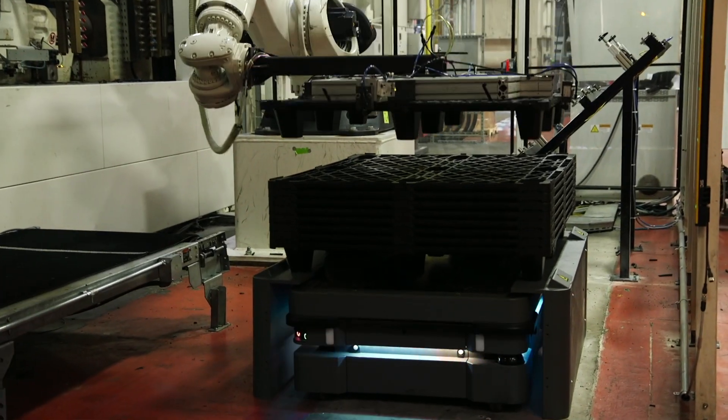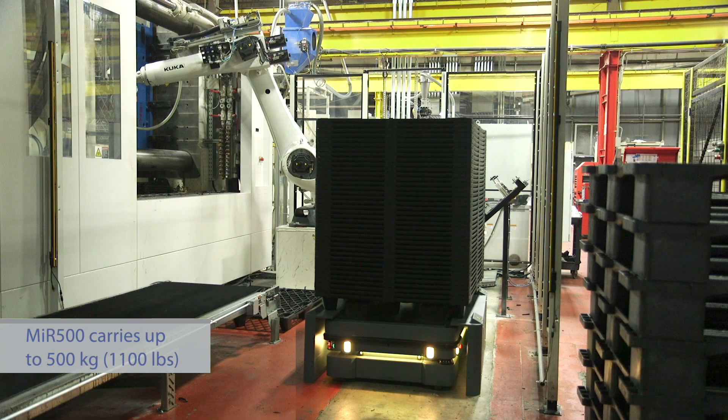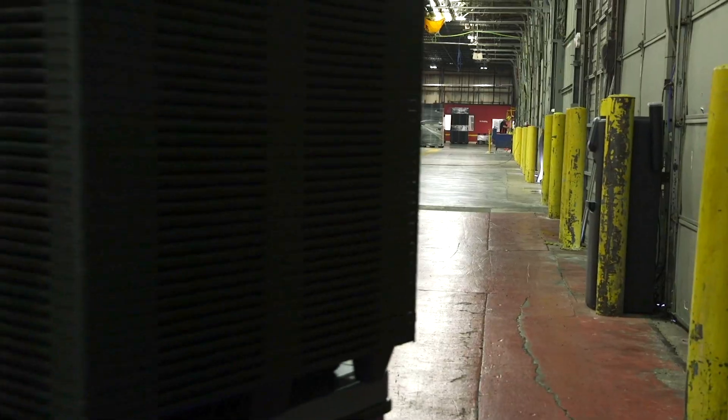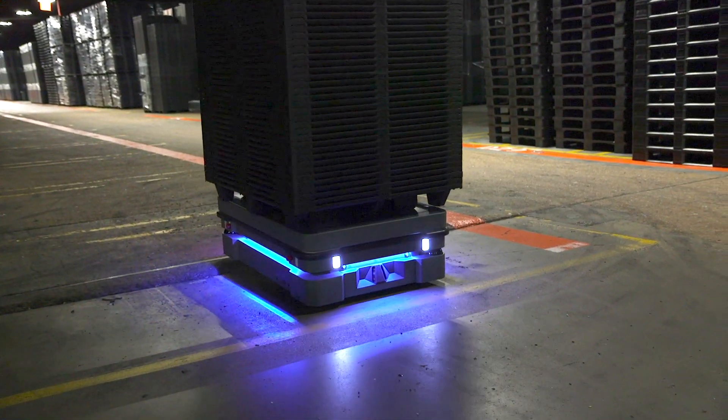With the MiR 500, we're very happy with the payload. It's handled everything that we can stack on top of it — we haven't found out how high we can go yet. We've been comfortable with everything we've tried to put on it. We can make turns, go straight, it can hit bumps, and it's always very stable.